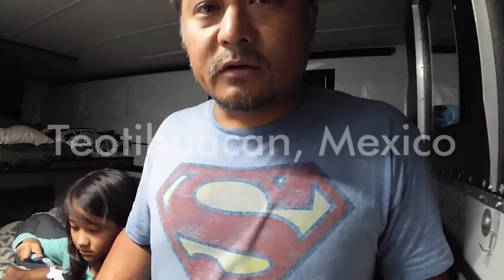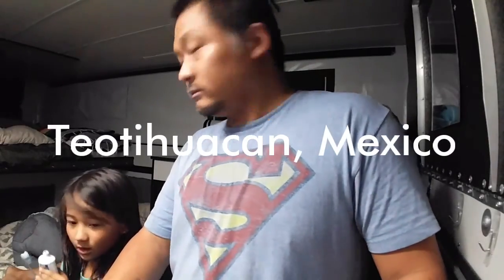Today was a pretty long driving day. We drove from San Miguel de Allende to Queretaro, had lunch, then drove from there to a town a little bit northeast of Mexico City called Teotihuacan — I may be totally botching the name — but it's well known for a couple of ancient pyramids. So we're here at a campground.